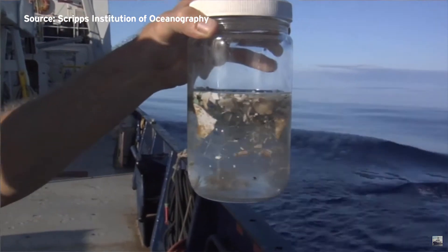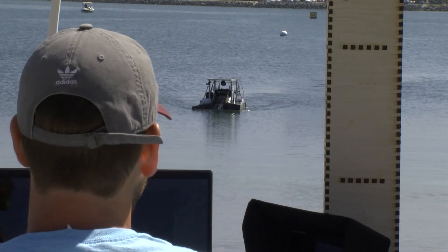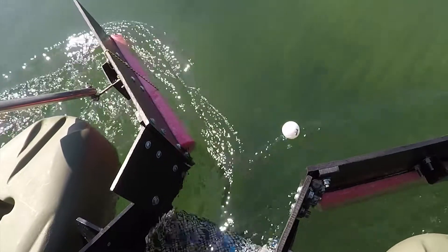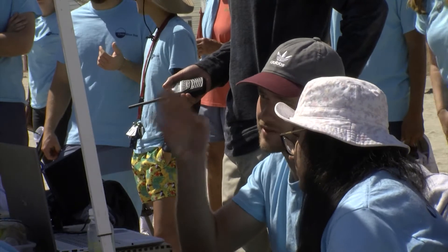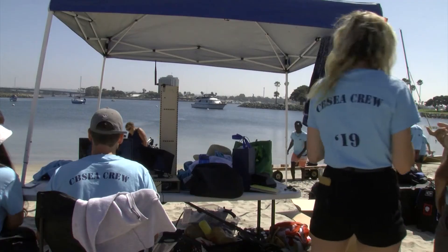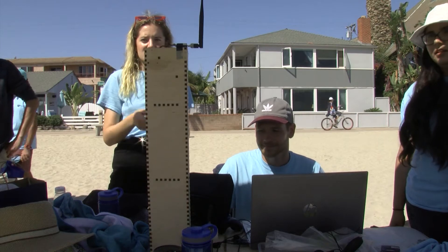FRED isn't designed to clean up the increasing amount of microplastics in our oceans. It's meant to prevent that problem in the first place. We are hoping to get the bigger plastic so it doesn't break down eventually and make the problem worse. This project, and the significance of what it could eventually mean to the health of the oceans, makes it much more than just an engineering exercise for these young engineers.